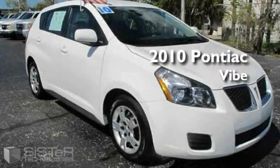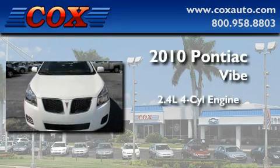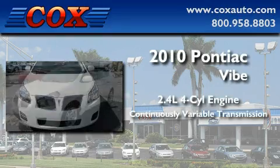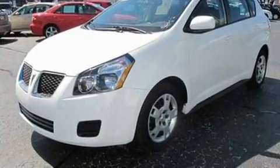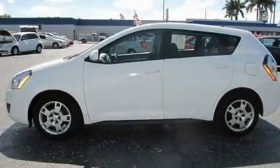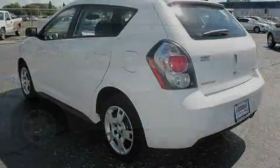This is a 2010 Pontiac Vibe. It has a 2.4-liter four-cylinder engine and a continuous variable transmission. With an EPA estimated rating of 29 miles per gallon on the highway, fuel efficiency is still high on the list of priorities.